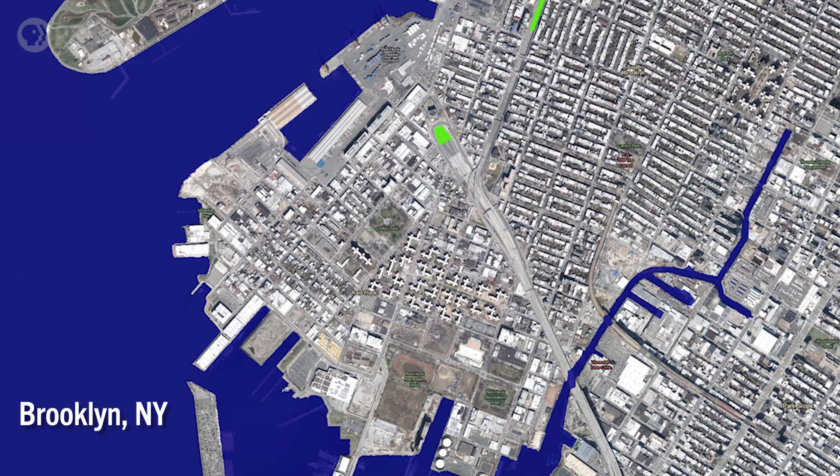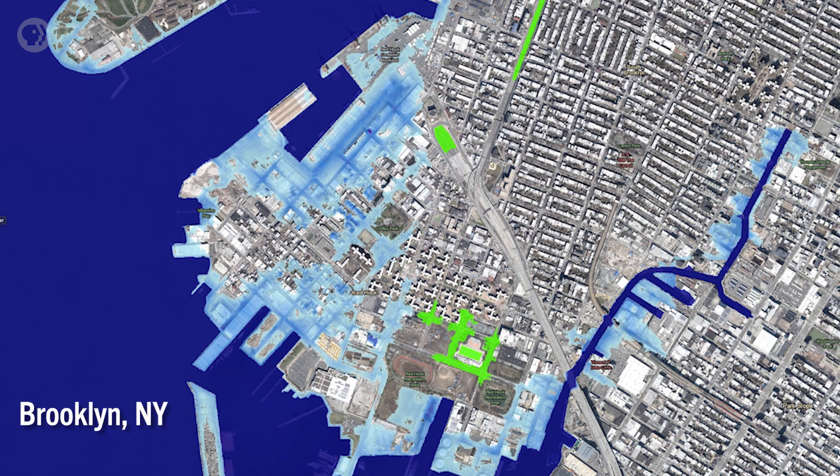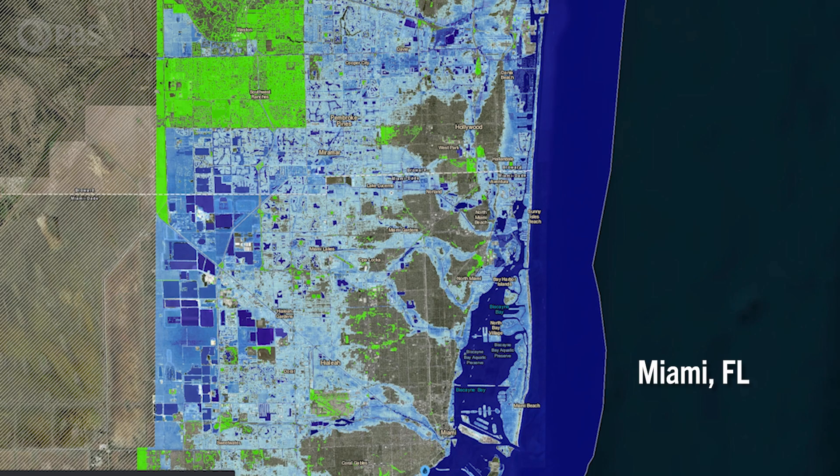That's a lot of the eastern seaboard. That's a lot of Florida. That's a lot of Bangladesh underwater.